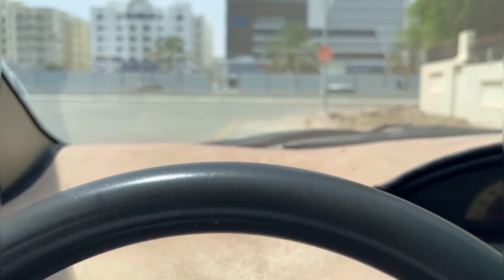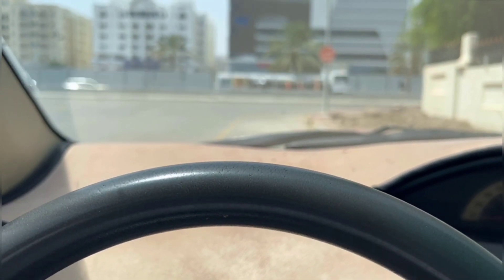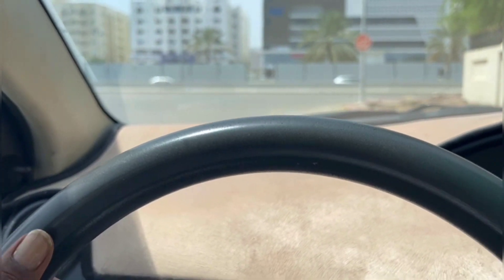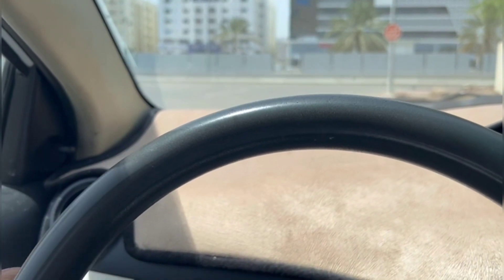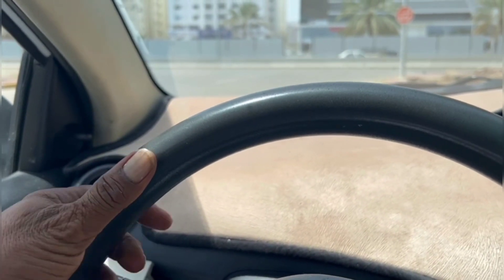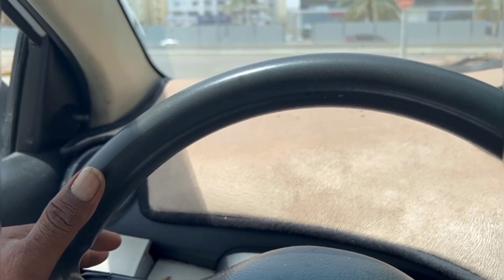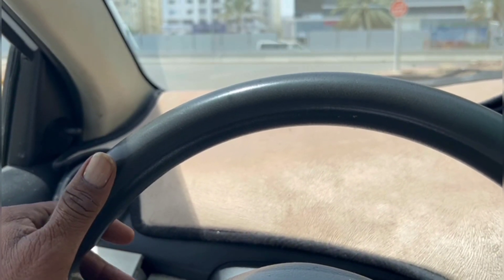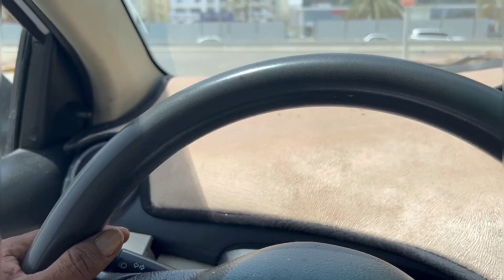When you are going to change your lane or turn left or right, use the signal. Some students remove their hand from the steering wheel to use it — don't do that. You can keep your hand on the steering wheel and use only one or two fingers to activate the signal. No need to remove your hand from the steering wheel.